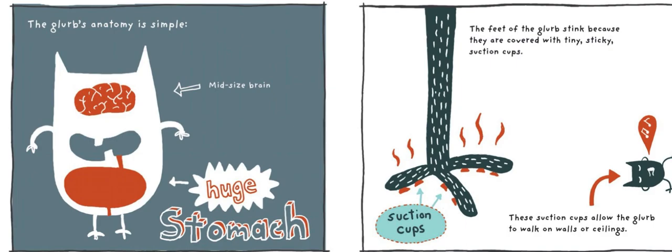The Glurb's anatomy is simple: mid-sized brain, huge stomach. The feet of the Glurb stink because they are covered with tiny, sticky suction cups. These suction cups allow the Glurb to walk on walls or ceilings.